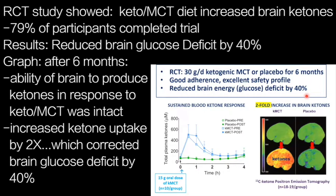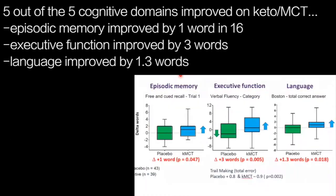The cognitive outcomes are of obvious interest. Five out of five cognitive domains were improved. Episodic memory, assessed with the free and cued recall test, improved by one word in the ketogenic MCT group. This shows the change in words from pre- to post-test — zero for placebo, meaning no change, and a one-word improvement out of 16 on ketogenic MCT.